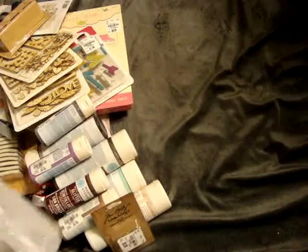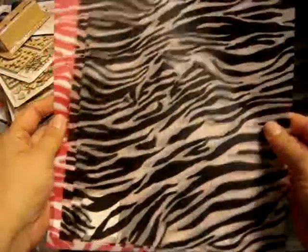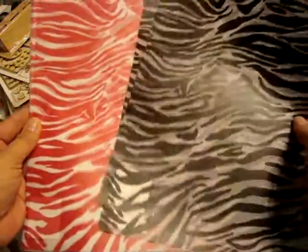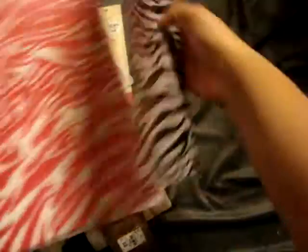And then I went by Hobby Lobby yesterday. In their clearance section, I found these sheets of vellum — I got two black and two pink of the zebra stripe; I thought these would be cute for maybe birthday cards, and these were only $0.27 each. And then I picked up four sheets of Silver Metallic, which was only $0.21 — I thought these would be really pretty on Christmas cards.